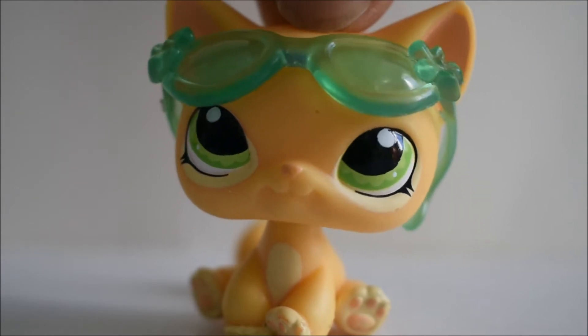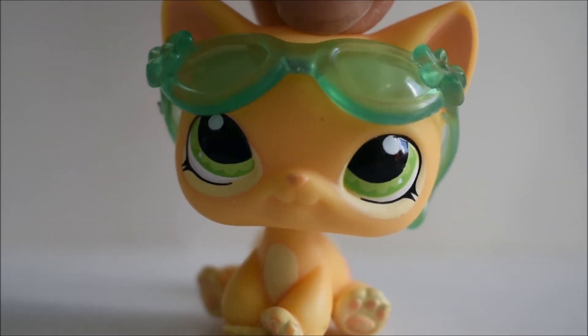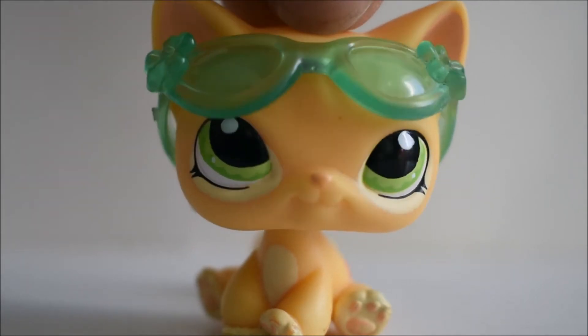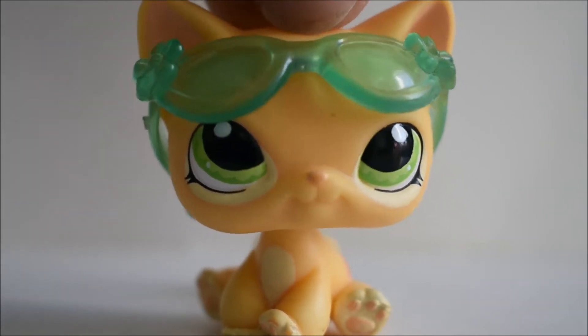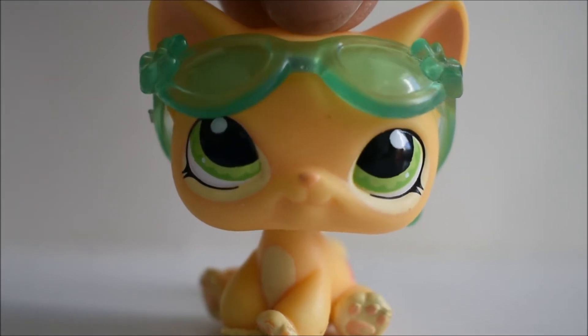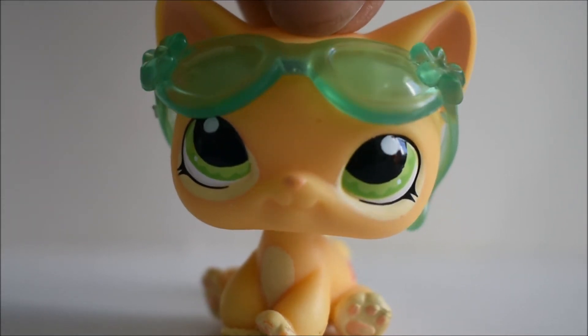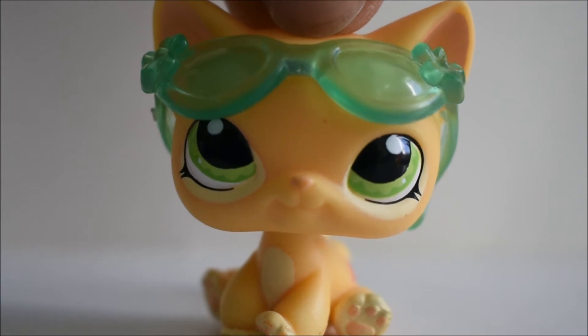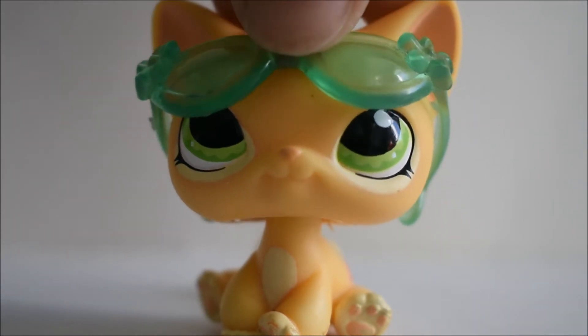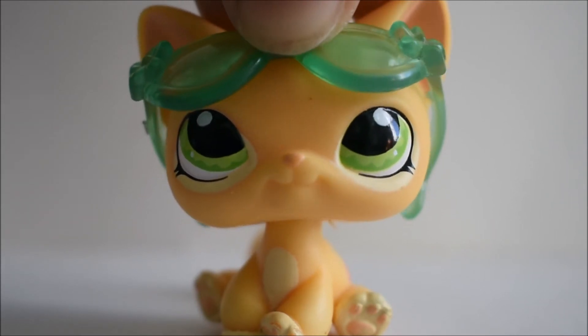Hey guys, it's LPS Jerome Paws, and today's video is going to be a lot more different. This is going to be like a story time in LPS Hall, because this is a story about how I found old LPS at an old toy store. And at the end of this video, I'm going to show you guys the LPS I got. Let's get started with the story.